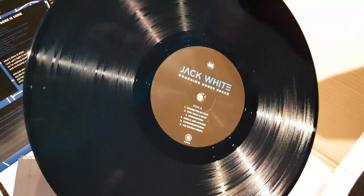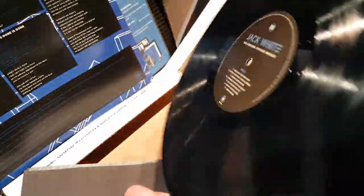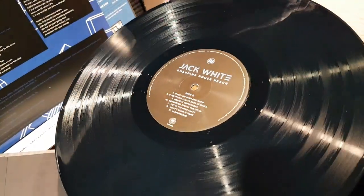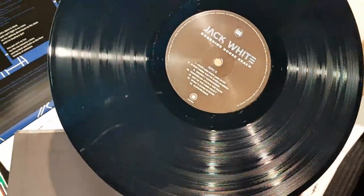People have called this experimental, eclectic, modern, classic, timeless. This goes across all genres. Very interested to hear how it sounds. There's the vinyl. Well, not too bad at all. Wow. There you have it. Looks good. I'll take it.